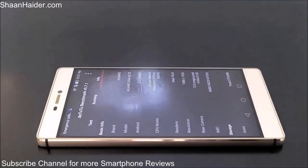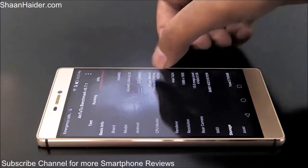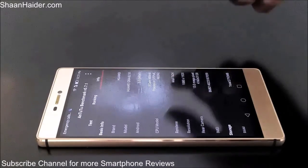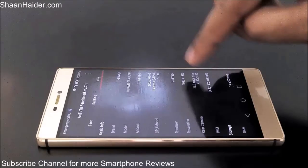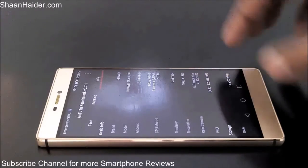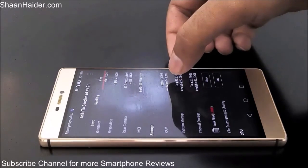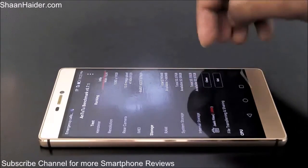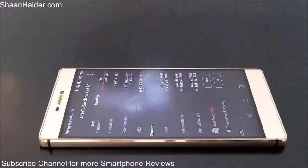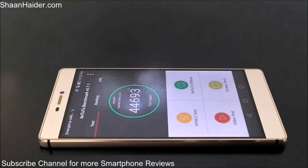If you tap on the info tab you can get information about the device: it is running 64-bit Android 5.0, the processor is an octa-core, the GPU used is Mali T624, the resolution is 1080p, 13 megapixel primary camera, 3 GB RAM with 1.5 GB available, and total storage is 64 GB with 53.37 GB user available.